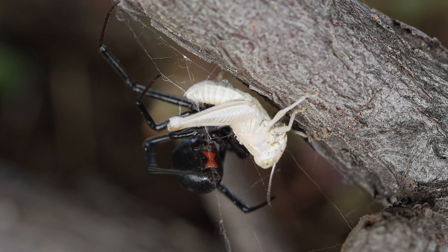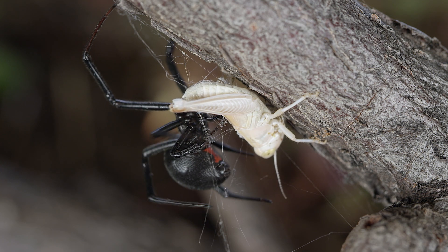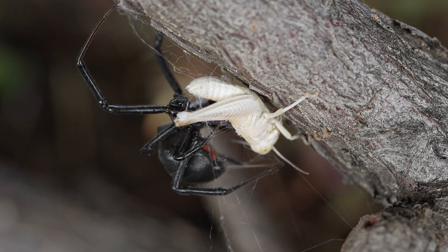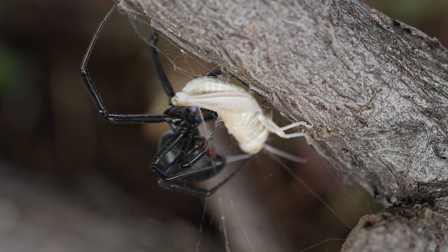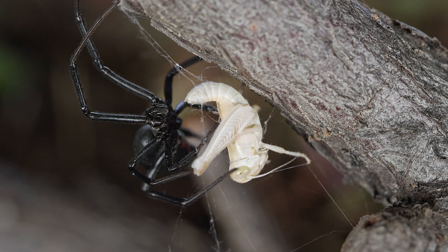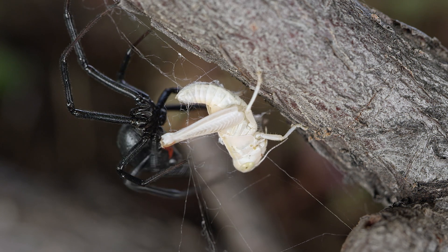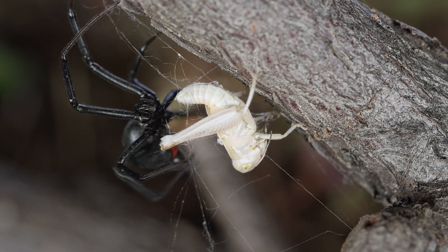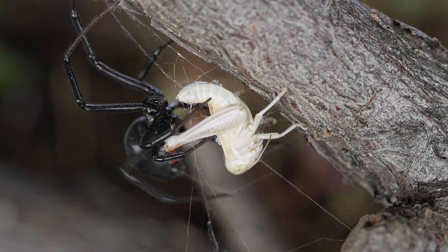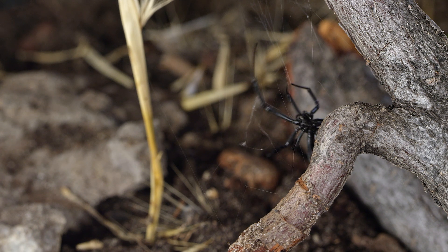Pretty gross. While insects are the primary food source for Black Widows, they have been known to eat other spiders, including other Black Widows. In some cases, they may even eat small vertebrates such as lizards and frogs. It's worth noting that Black Widows do not need to eat often and can survive for weeks or even months without food, due to their very slow metabolism which allows them to conserve energy in harsh conditions.